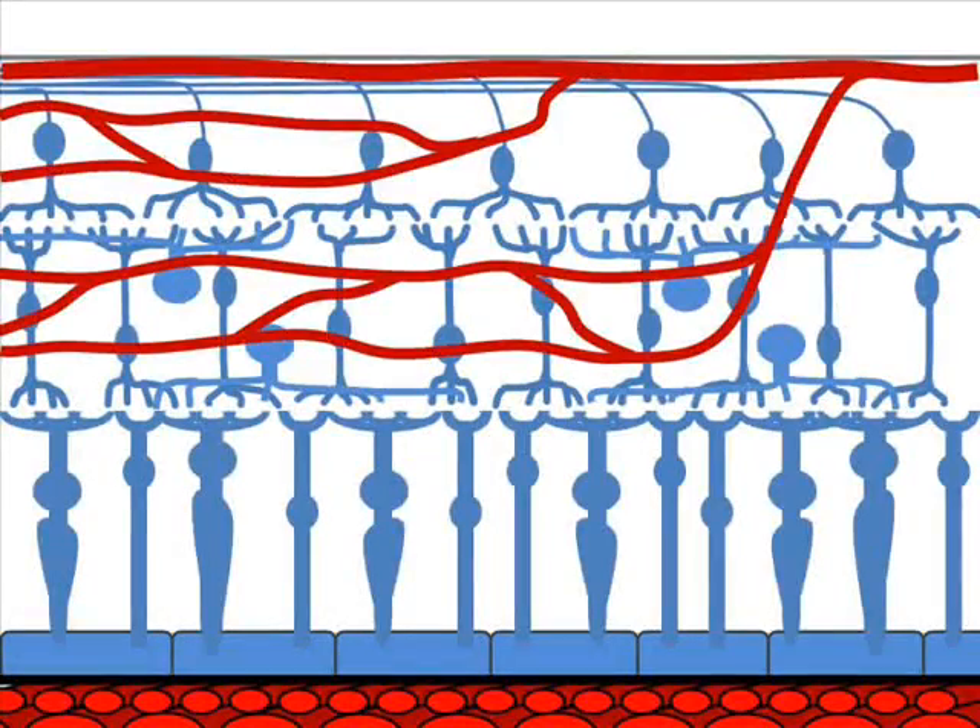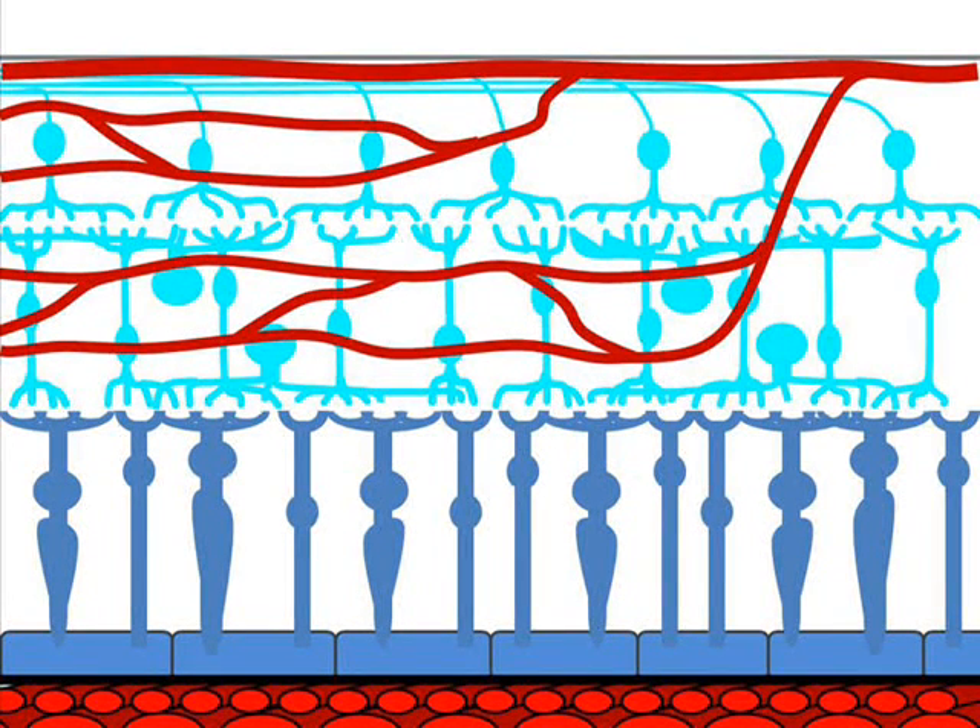Inside the retina, these two pathways work together to nourish the retinal nerve cells. The retinal vessels bring oxygenated blood down to the top two layers of retinal nerve cells, while the choroid takes care of the lowest layer of nerve cells.